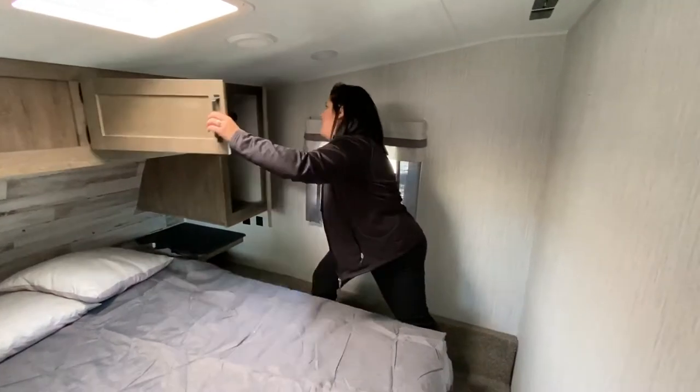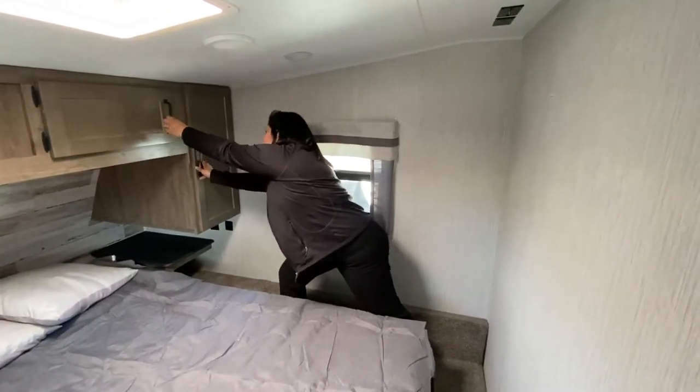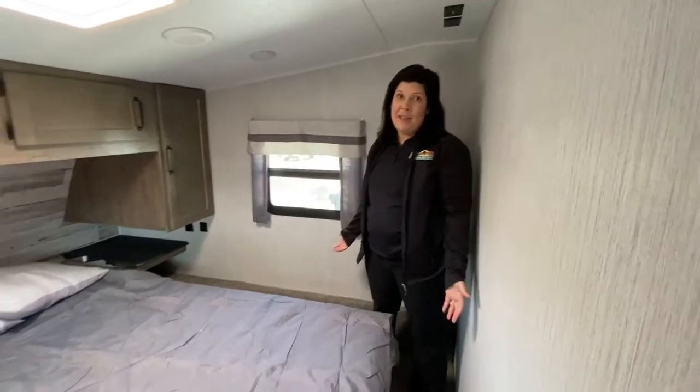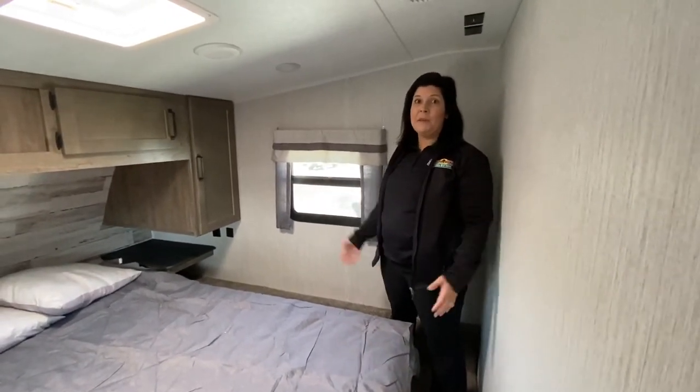This is a really great model. You can sleep probably about eight or nine people in this camper, which is amazing. So come check it out.